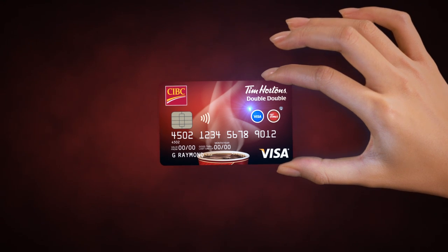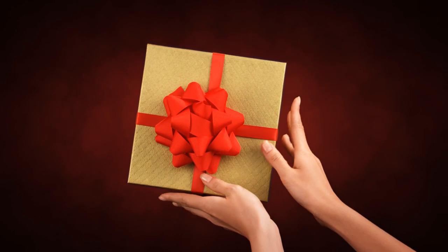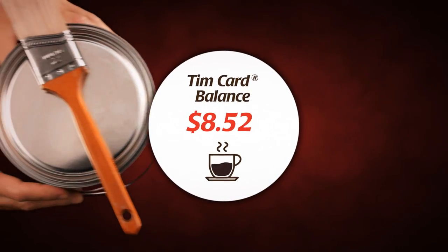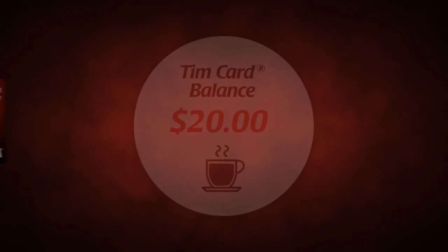Shopping for your everyday items has never been so rewarding, because each time you use your CIBC Visa Card, 1% of each dollar spent is rewarded to the Tim Card portion of your Double Double Card. At TimHortons.com, you can watch your Tim Cash balance grow every time you use your Double Double Card.